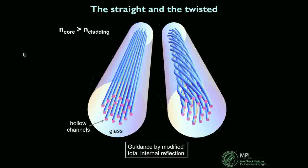This is the kind of fiber we're talking about. There's a straight variety on the left and the one on the right is twisted — that's the term we use. They both guide by total internal reflection. There's an interesting difference between these two structures. If we imagine the optical mode sitting in the solid glass core, it won't be perfectly circular because the hollow channels will distort its shape. When the mode travels along the straight structure it doesn't spin, but in the twisted fiber it's forced to spin as it travels.